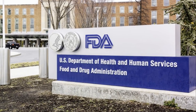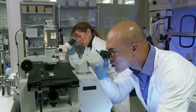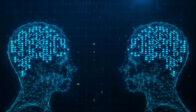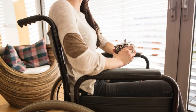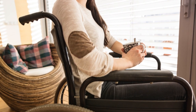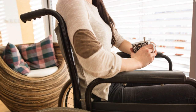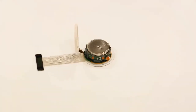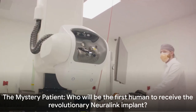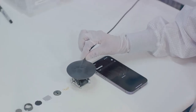The FDA's approval for clinical trials is a significant milestone in the Neuralink journey. This approval, however, comes with strict guidelines and criteria for patient selection. Candidates must be adults with severe paralysis due to spinal cord injury and must have exhausted all other treatment options. This rigorous selection process ensures that the benefits outweigh the risks, a cornerstone of any clinical trial. Neuralink has kept the identity of the first human recipient under wraps, sparking intrigue and speculation.